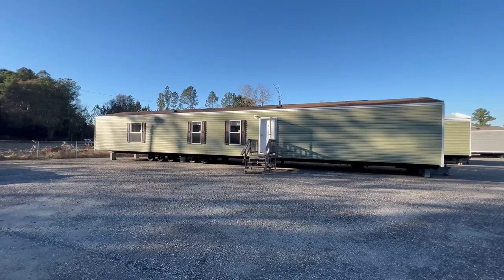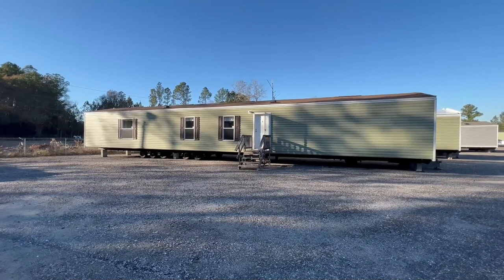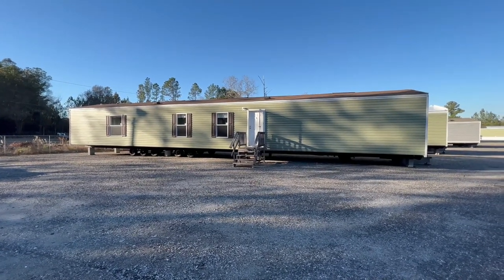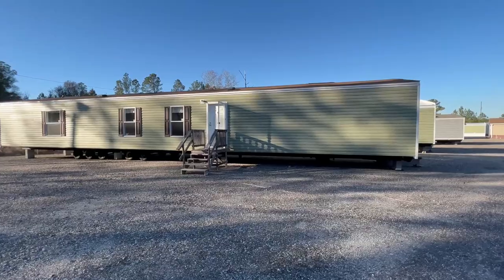This is Stephen with Divine Mobile Home Central. In today's video, we are out at Scott Built Factory Outlet in Waycross, Georgia. We are going to be touring this beautiful single-wide called the Cedar. The Cedar is a three-bedroom, two-bathroom, single-wide manufactured home.